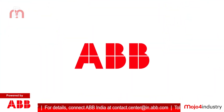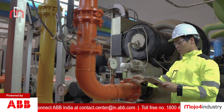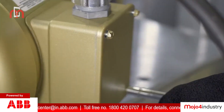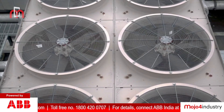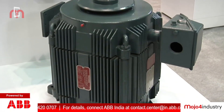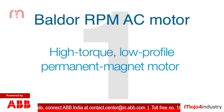For half a century, ABB has been leading the way in optimizing HVAC systems in buildings using drive control technologies. ABB's Baldor Reliance Cooling Tower Direct Drive reduces energy usage and maintenance costs for Marriott Hotel in Pune.